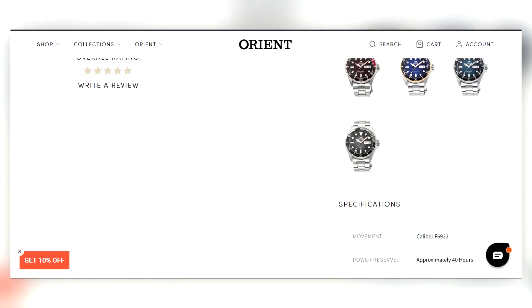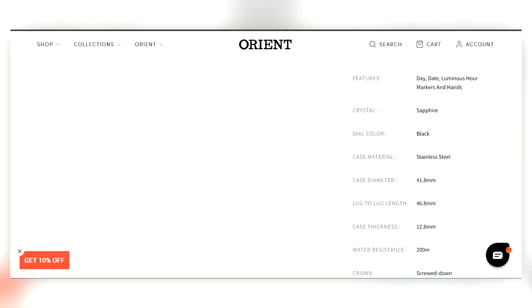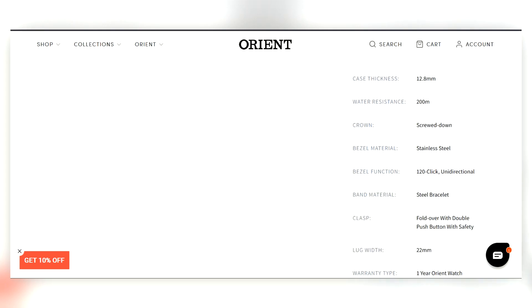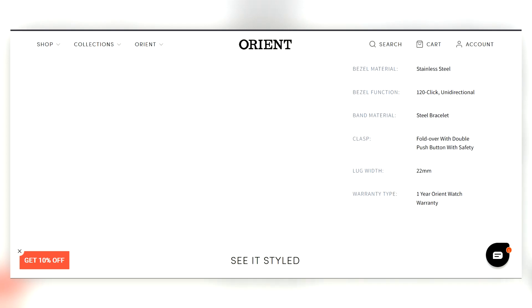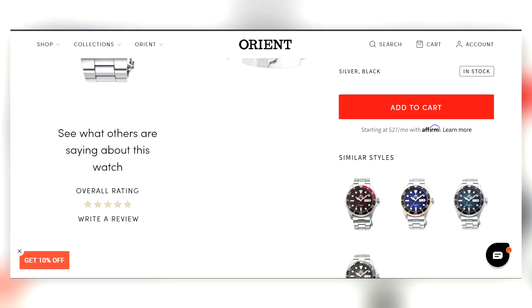Orient is a great company. This diver has a 40-hour power reserve, sapphire crystal, automatic Orient caliber movement, 200 meters of water resistance, screw-down crown, unidirectional bezel — all the usual bells and whistles for an Orient dive watch. It comes with a one-year warranty from Orient. All under $300 — a solid watch from a solid company.